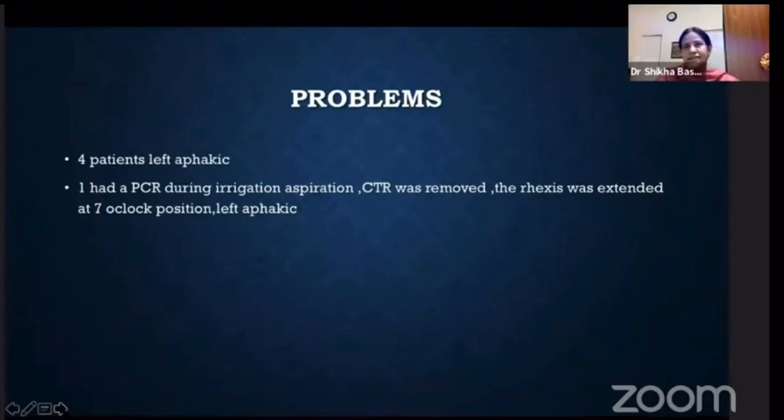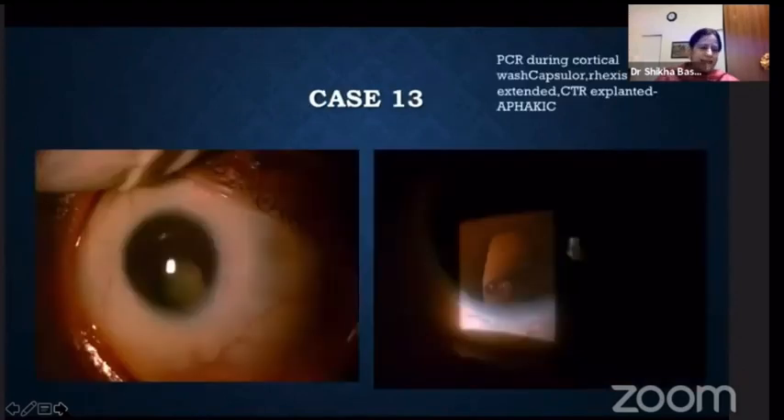The biggest problem in cataract surgery is when you leave the patient aphakic. In one patient, I had a posterior capsule rupture. There was a microcornea, inferiorly placed coloboma, and zonular weakness as well. I started with phaco, and after nucleus emulsification, there was a PCR at the time of cortical wash. I had placed a CTR in this case and had to remove it. When I was removing the CTR, I lost the rhexis and lost everything — I left the patient aphakic.